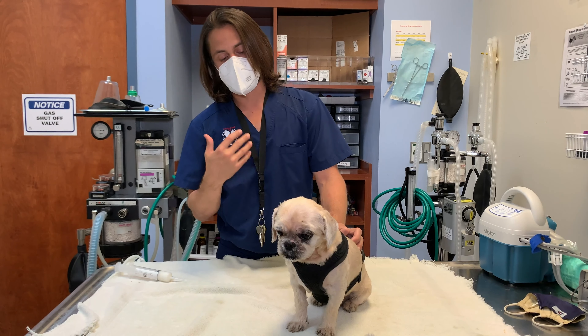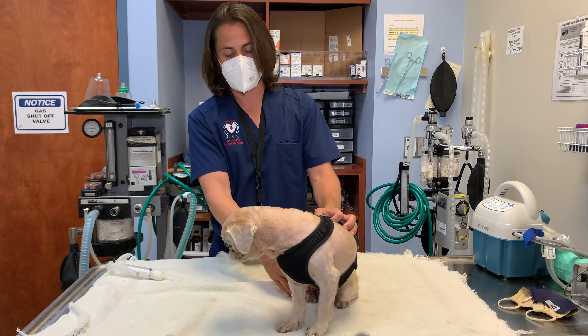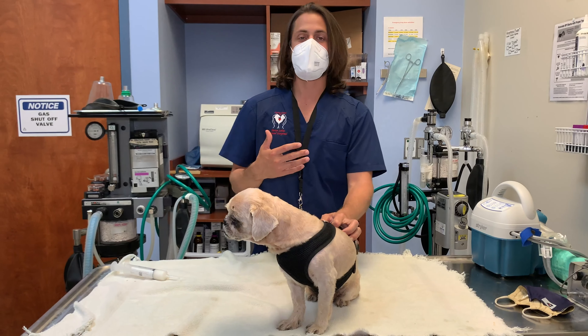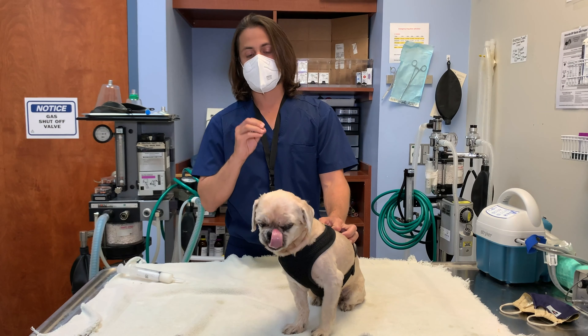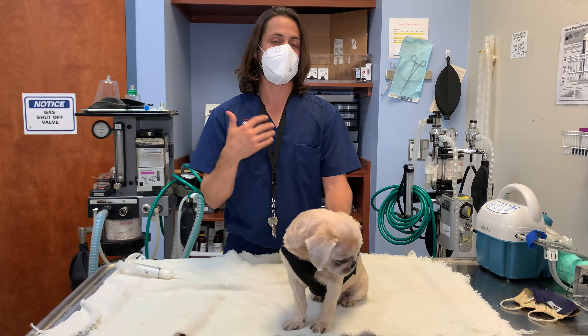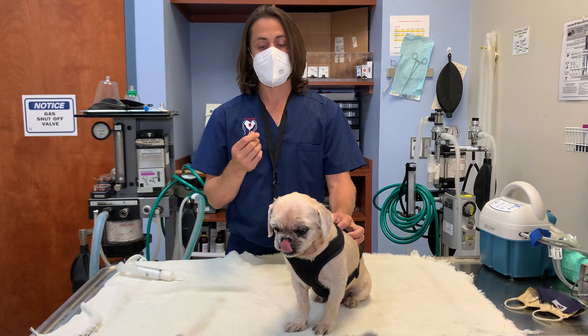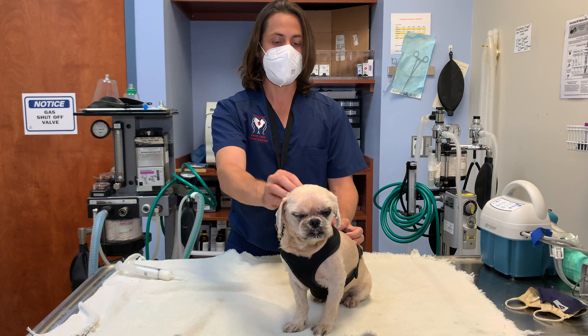Wally is a dog who's been having chronic ear issues and chronic allergies. He has a combination of both food allergies and seasonal allergies. This is something that a lot of times can manifest in a number of different ways.